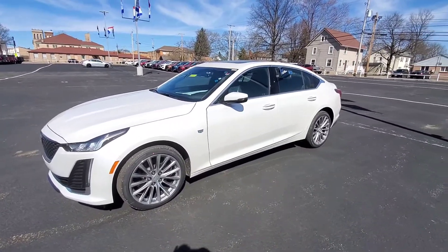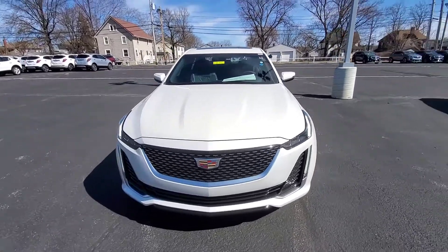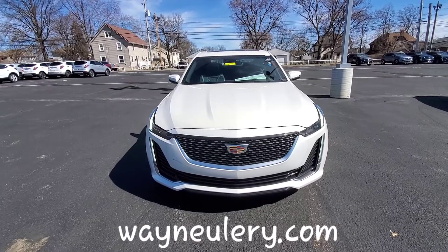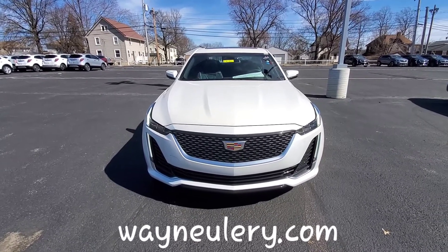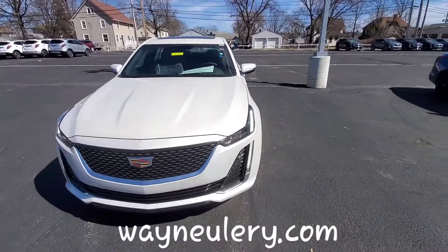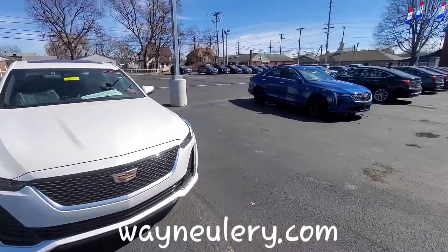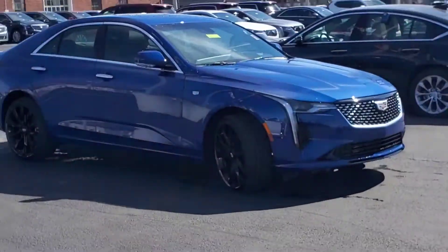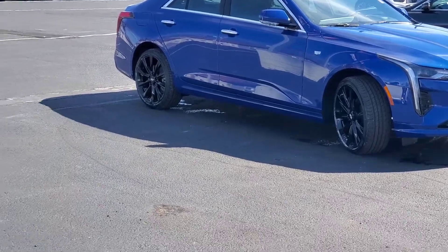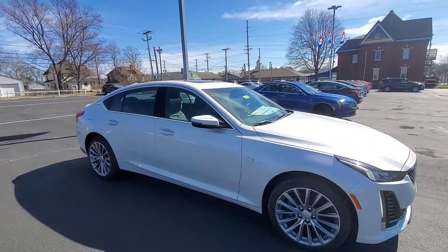Now here's a nice look at the CT5. Up front you have the forward-facing camera right behind the rearview mirror and nice LED lights along the sides. This is a V6 3.0-liter turbo, whereas the CT4 is a four-cylinder 2.0 turbo — quite a bit of difference there in performance.